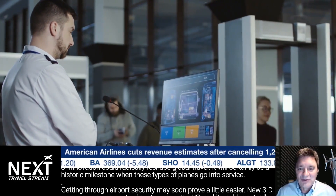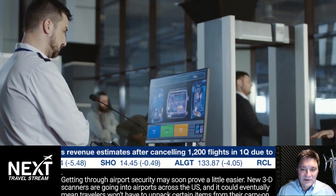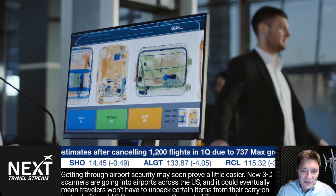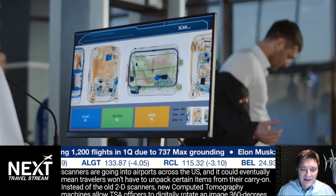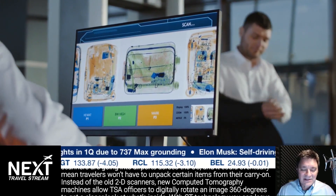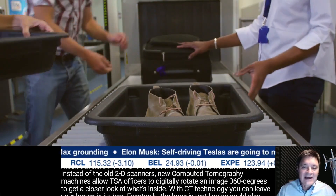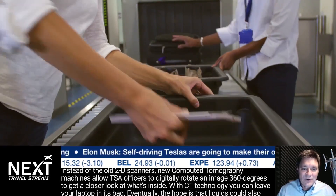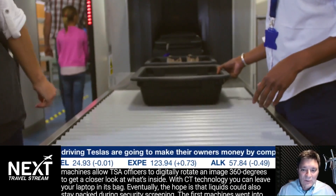Getting through airport security may soon prove a little easier. New 3D scanners are going into airports across the U.S., and it could eventually mean travelers won't have to unpack certain items from their carry-on. Instead of the old 2D scanners, new computed tomography machines allow TSA officers to digitally rotate and image 360 degrees to get a closer look at what's inside.